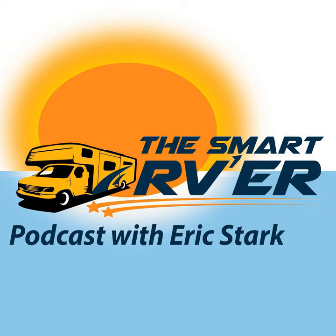Welcome to Radio Arizona RV. This is Eric Stark, and today I'm doing episode number 25. In this episode I'm going to be talking about technology, more specifically entertainment.